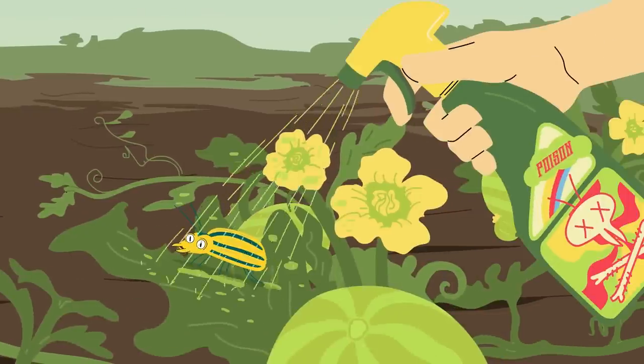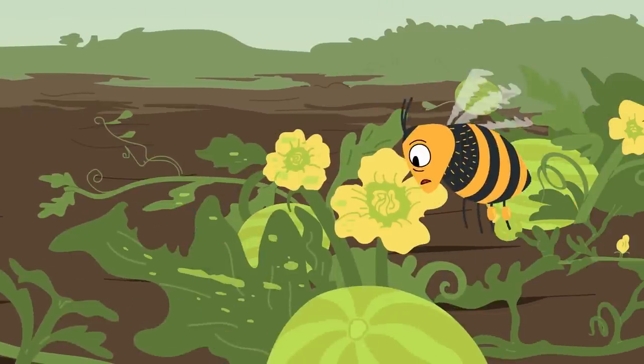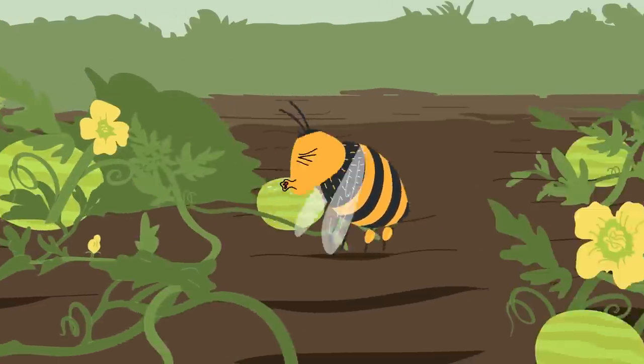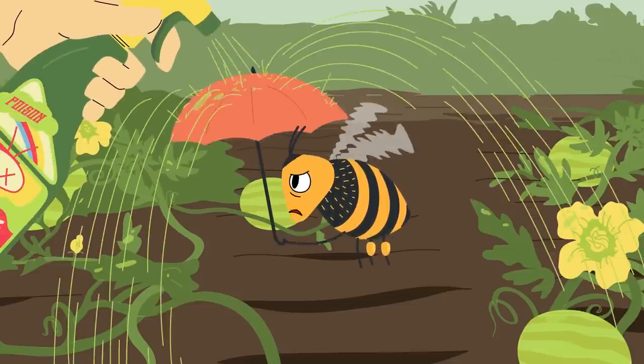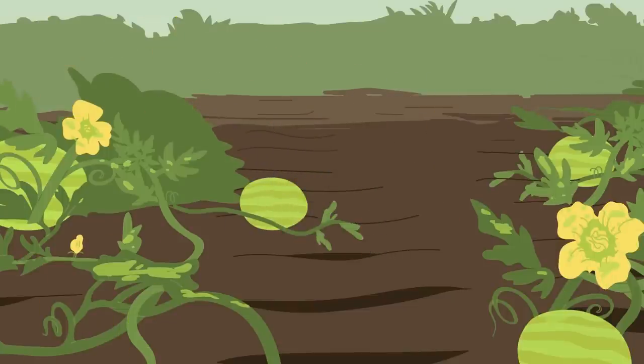Increasing exposure to insecticides used in crop protection is a concern. How do we effectively balance the use of pesticides to control agricultural pests without unintentionally poisoning pollinators?